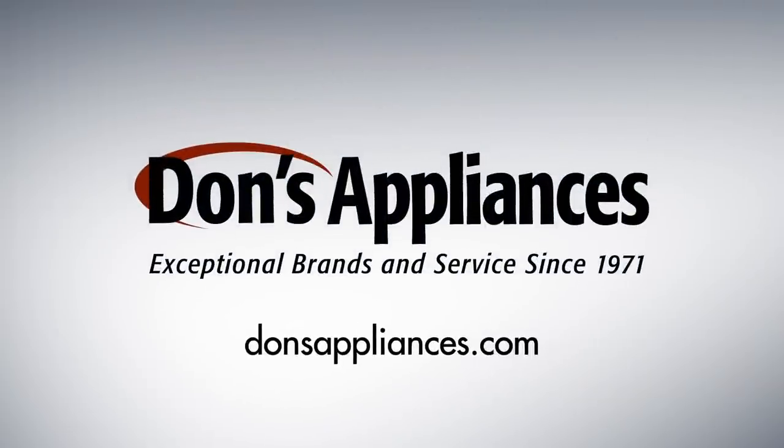Looking to upgrade your laundry room? Shop local and find the best deals on Electrolux appliances today at Don's Appliances.